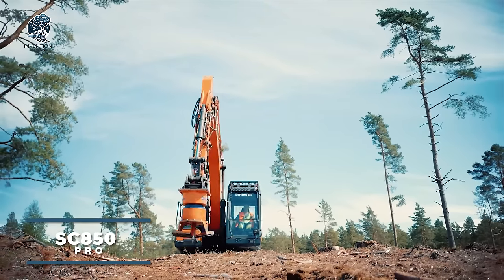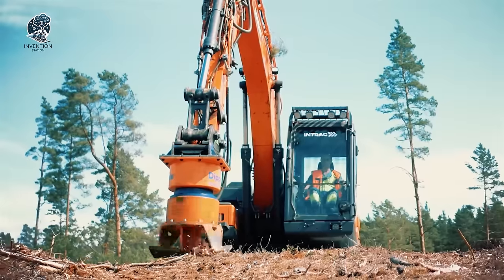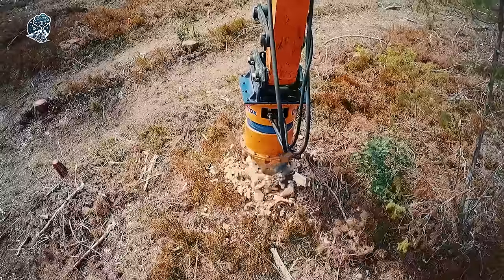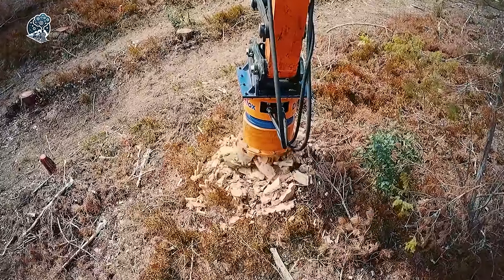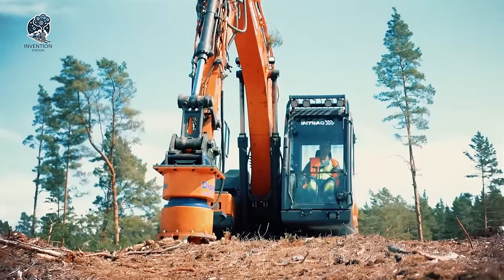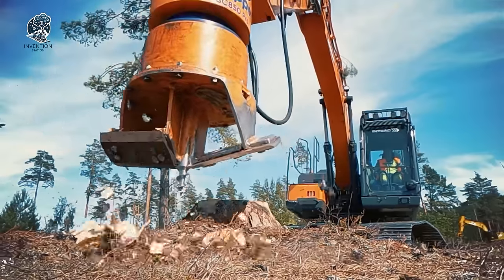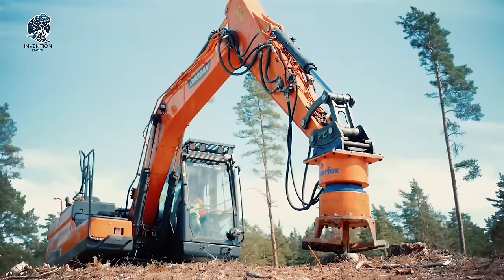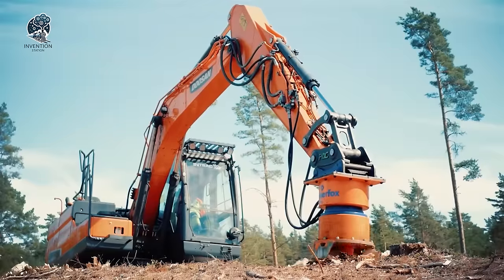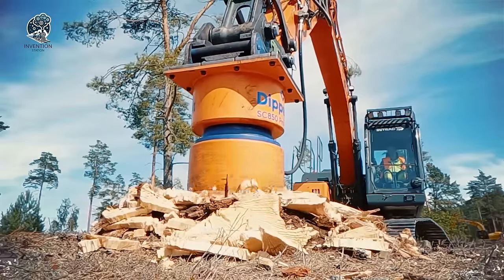Enter the SC850 Pro Stump Grinder by DipperFox, the ultimate tool for professionals. With modern dynamic gear shifting and unique hydraulic motors, it ensures maximum shredding speed. Featuring quality components and fewer moving parts, it boasts enhanced strength and durability. The adjustable gear ratio optimizes power usage at low rotational speeds, guaranteeing efficient operation. The cutter swiftly chops and presses woody debris into the ground, leaving no voids or holes, so the plot requires no additional clearing equipment, making it ready for planting new seedlings effortlessly.